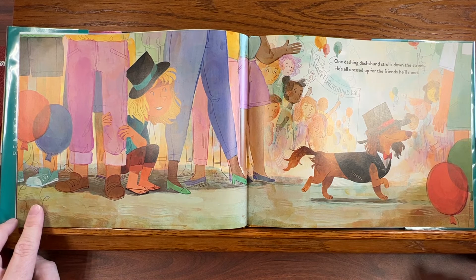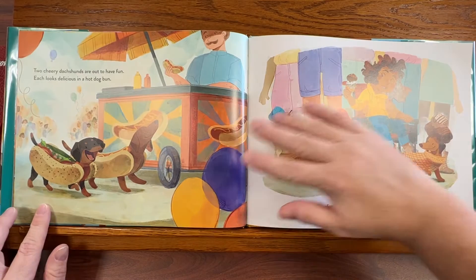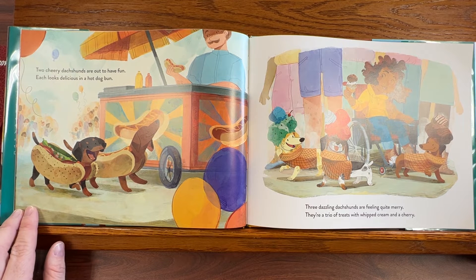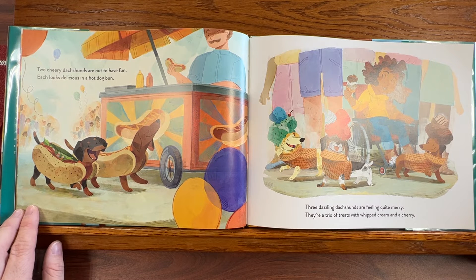One dashing dachshund strolls down the street. He's all dressed up for the friends he'll meet. Two cheery dachshunds are out to have fun. Each looks delicious in a hot dog bun. Three dazzling dachshunds are feeling quite merry. They're a trio of treats with whipped cream and a cherry.